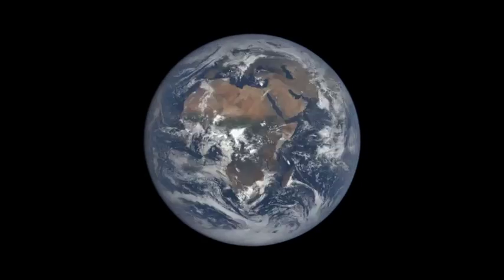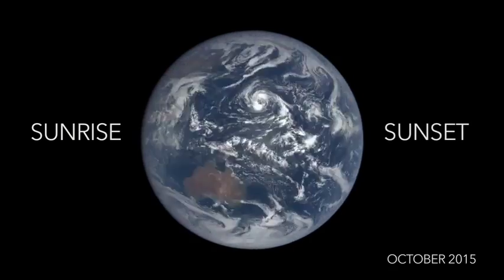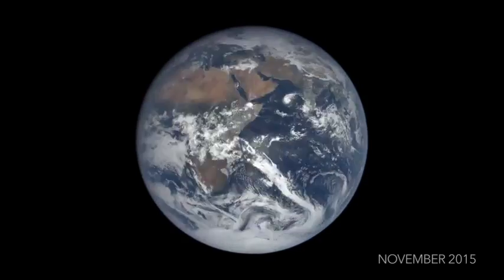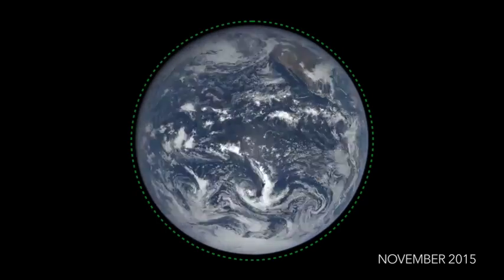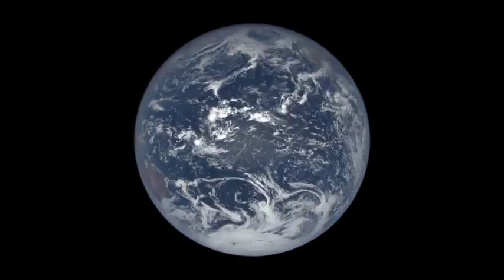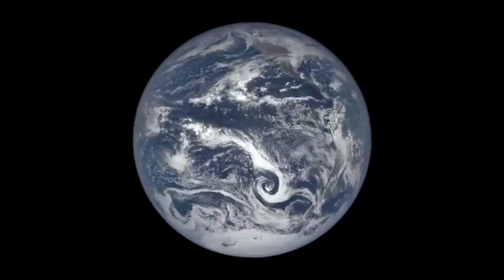From this view, EPIC sees the sunrise in the west and the sunset in the east at least 13 times a day. The haze seen around the edges is due to scattering of light by molecules in the atmosphere. Scattering is also what makes the sky appear blue during the day and red at sunset.